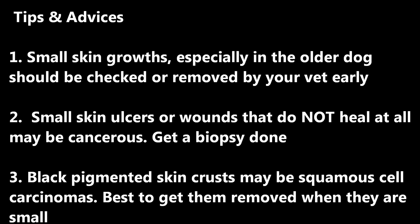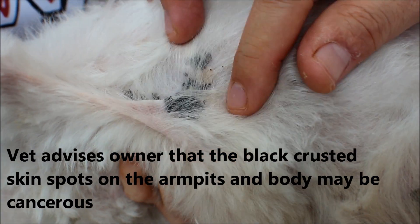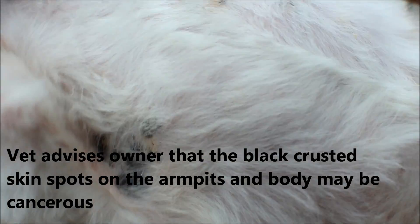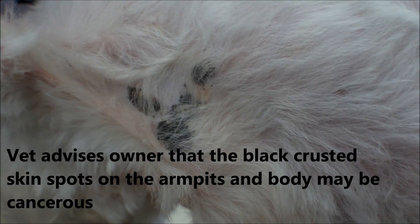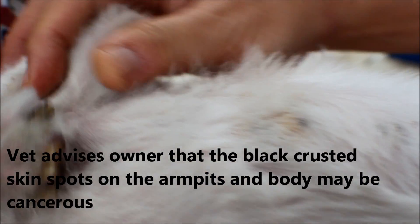It is best to get them removed when they are small. You need to shave off all the black areas first to see whether it still remains or not. Then you can examine further — I suspect it is squamous cell carcinoma, but I can't confirm until the area is shaved first.